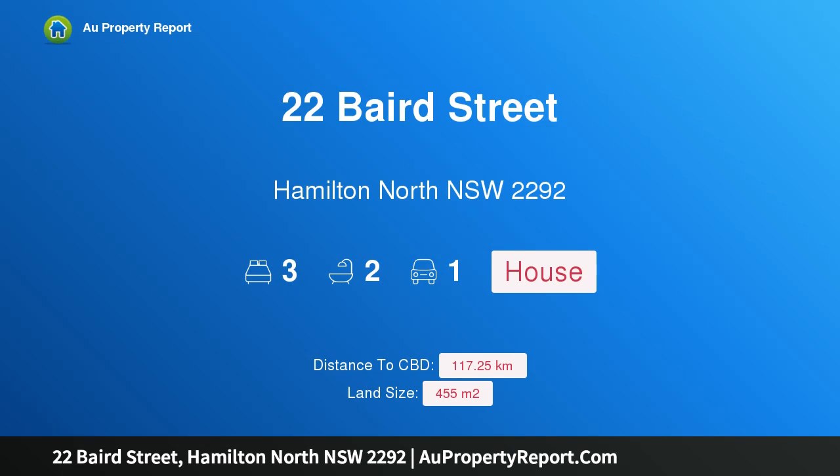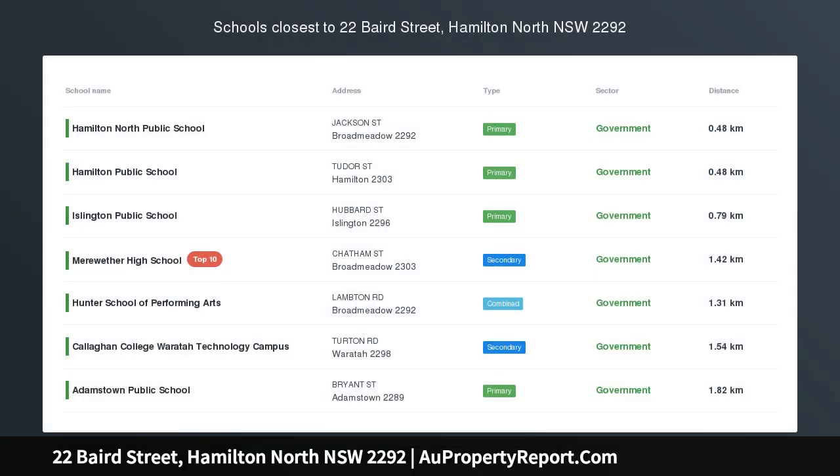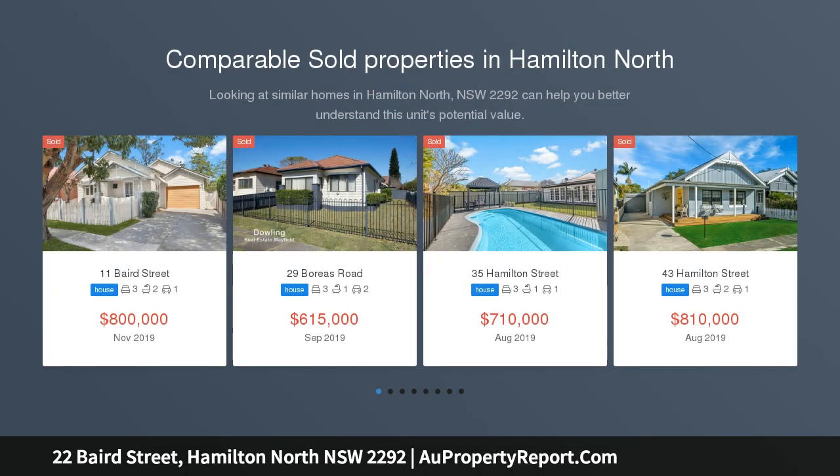Hi, I am glad to introduce 22 Bed Street, Hamilton North, New South Wales 2292 — beautifully renovated from front to back. Behind the eye-catching facade of this classic weatherboard home, find a contemporary property that showcases the results of a high-quality top-to-toe renovation.